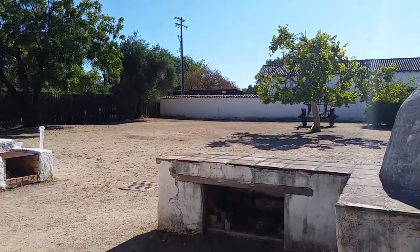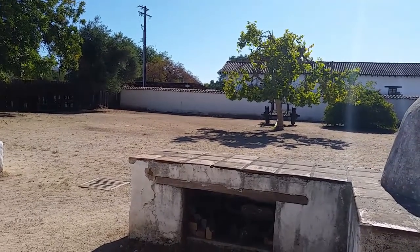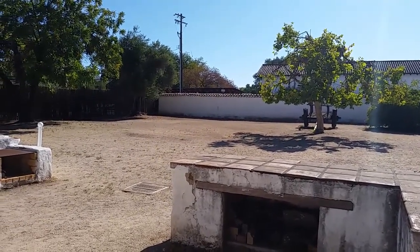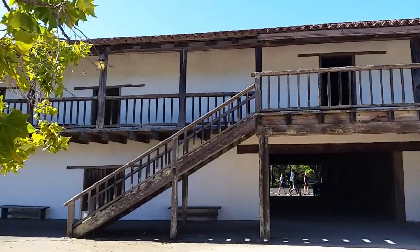There are tours you can take here, and there's a museum. Docents will tell you more about this place.